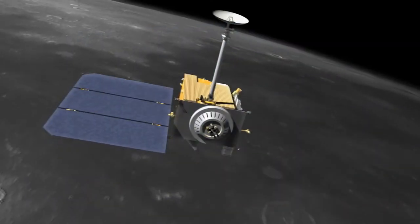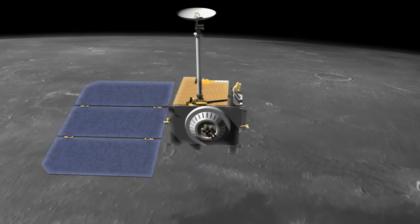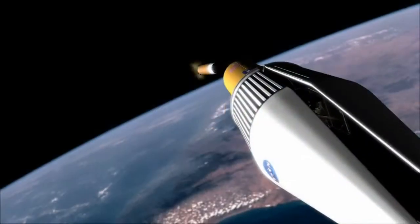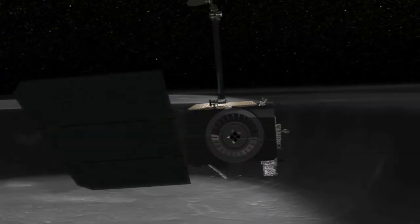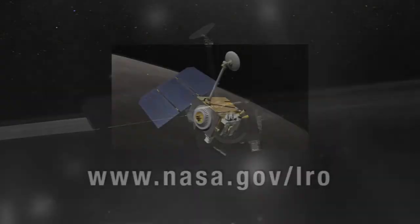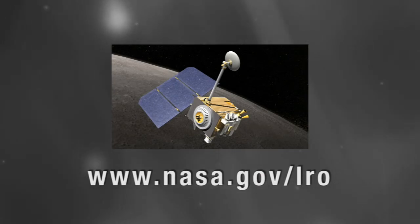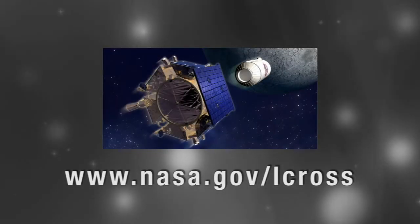That's our show. To our guests — Kathy Petty, Dr. Kimberly Enico, and Chuck Tatro — thanks for giving us an insider's view of these two missions. We also thank all of you for joining us for today's webcast. Be sure to join us on launch day for the liftoff of the Atlas V rocket carrying the Lunar Reconnaissance Orbiter and the Lunar Crater Observation and Sensing Satellite. You can follow the countdown on NASA TV and on each mission's website at www.nasa.gov/LRO and www.nasa.gov/LCROSS.